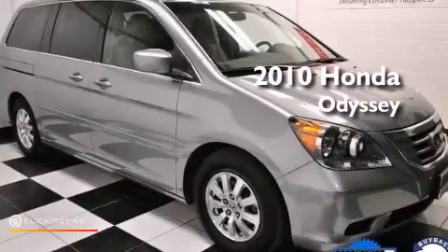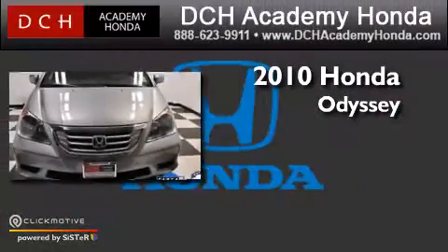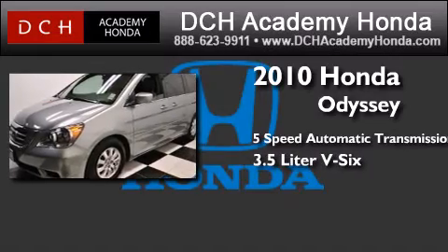This is a certified pre-owned 2010 Honda Odyssey. This minivan has a five-speed automatic transmission and a 3.5-liter V6.